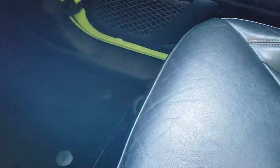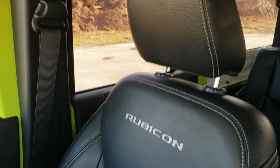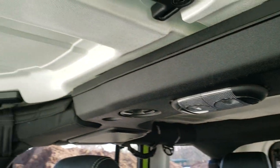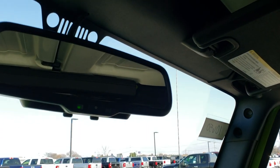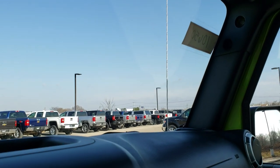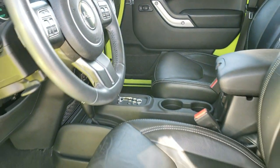Passenger side floor mat and seat are in excellent condition — no rips or tears on that. Hard top pieces in the front are in pretty nice condition as well. And you do get the auto dimming rear view mirror. We'll take a quick look at the back seats and then we'll check out under the hood.